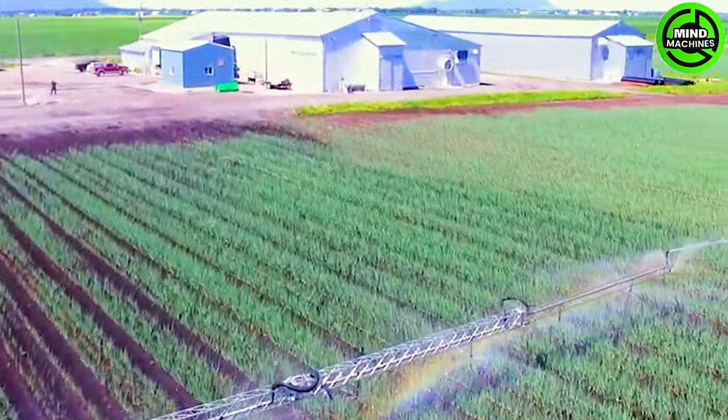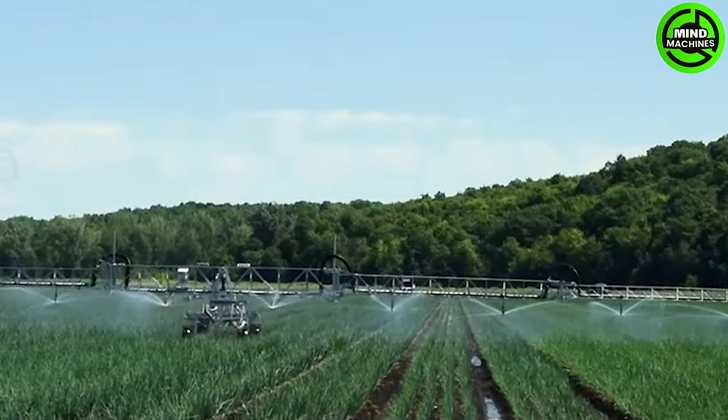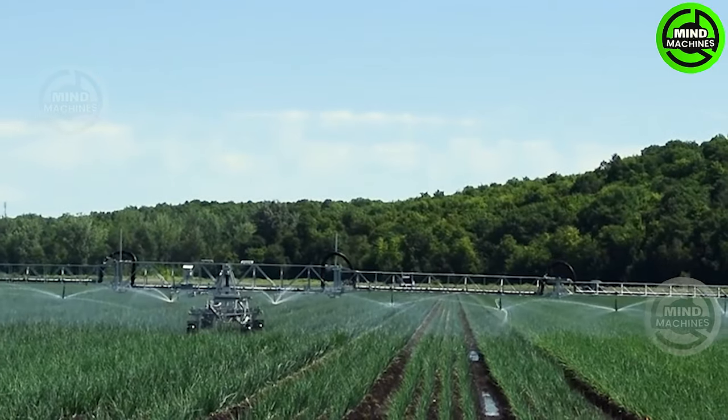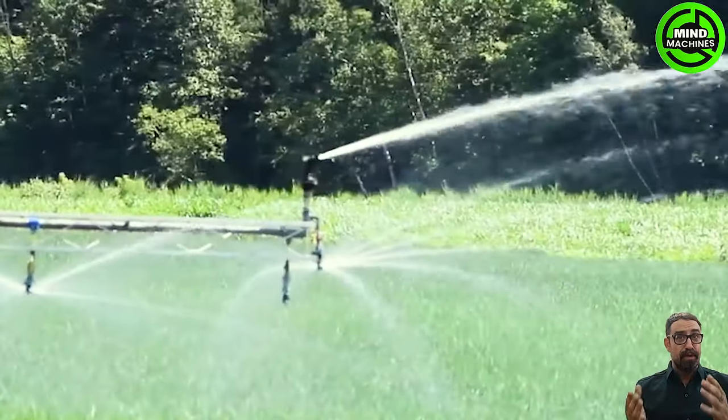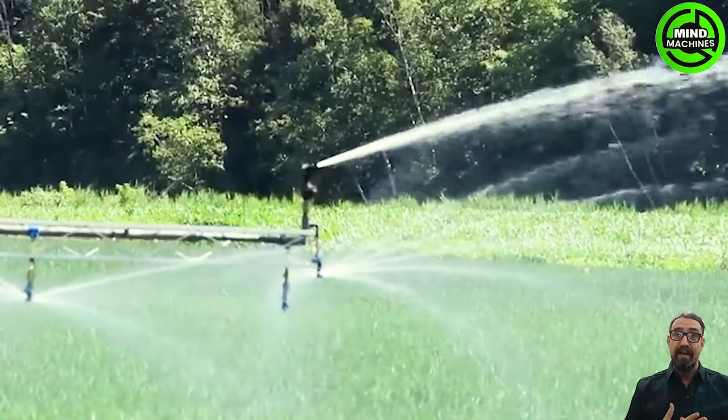A sprawling irrigation ramp stretching over 380 feet at Lussier Farms. Onions are receiving water from a reservoir, with hundreds of gallons being distributed in the fields to foster optimal growth during periods of intense heat.